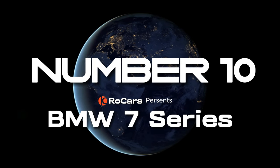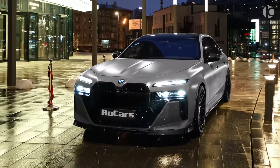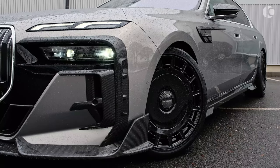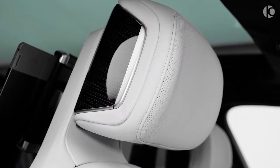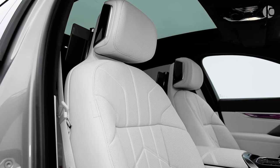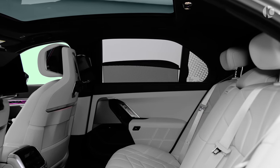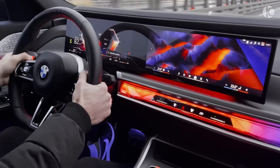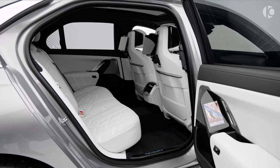The 2024 BMW 7 Series is a car that looks different from others, but it still follows a winning formula that has worked for many years. It has a lot of power, a comfortable driving style, and a roomy interior with many features.